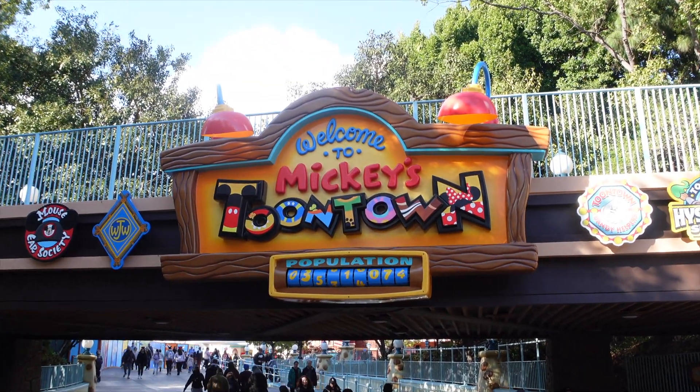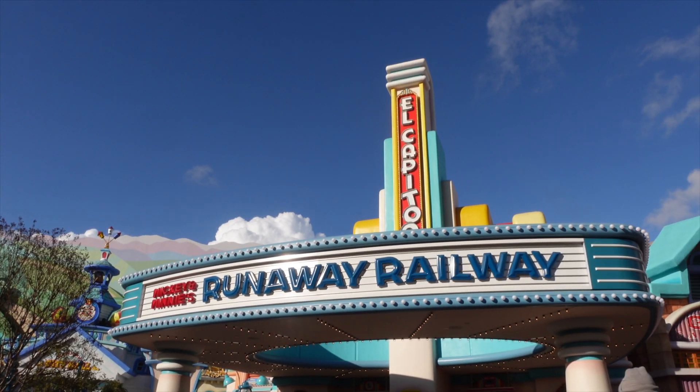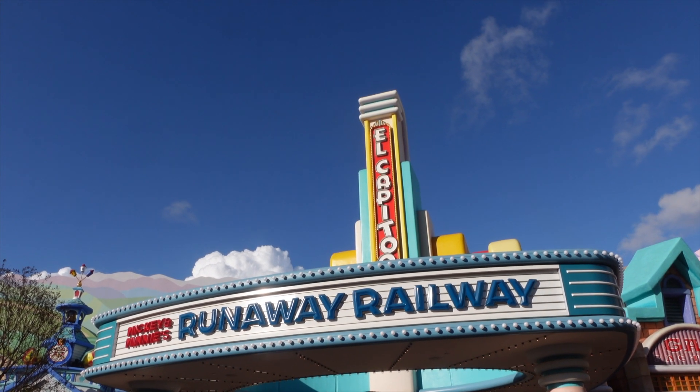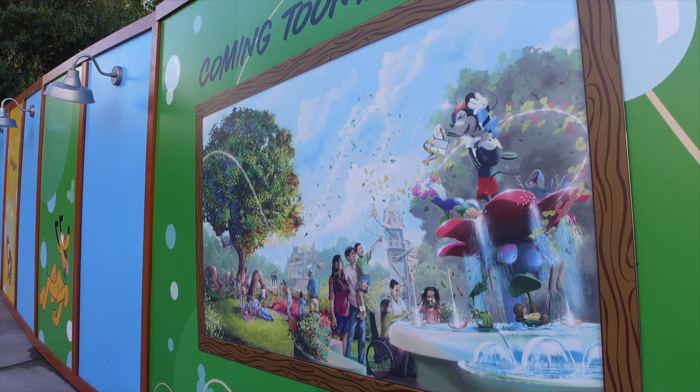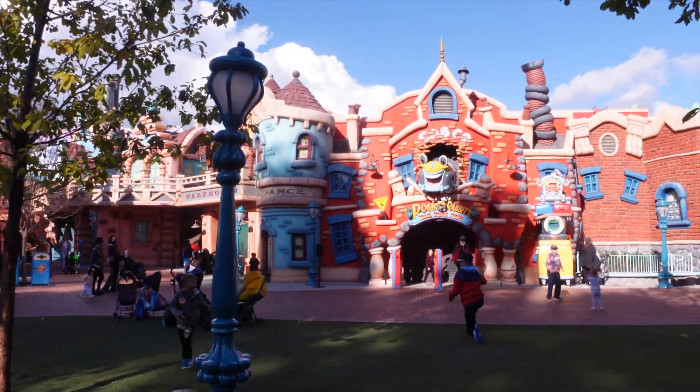Here in Toontown, Mickey's Runaway Railway is now standby — you don't have to make a virtual queue. When you come, you can just walk into Toontown. The only thing is that the land is not completely open because it's going to open on March 19th. Now you can access the Toontown grass right over here whenever you need a little break or breather. It is accessible and you no longer need a virtual queue.